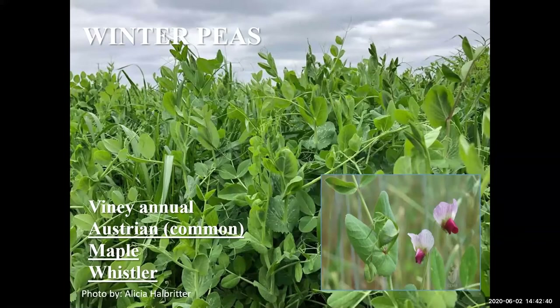Winter peas are excellent for light, sandy, well-drained soils with high clay content. Some of the newer varieties are Maple, Whistler, and Common. As shown, they are a vining annual.